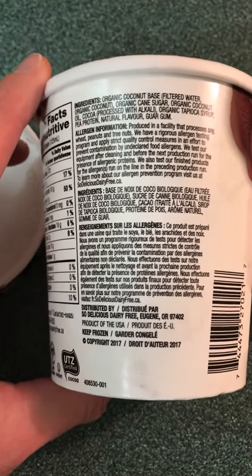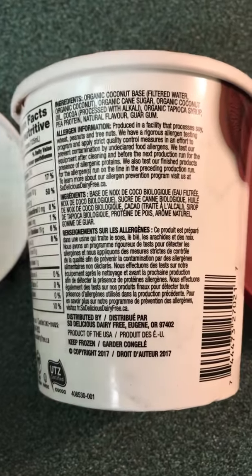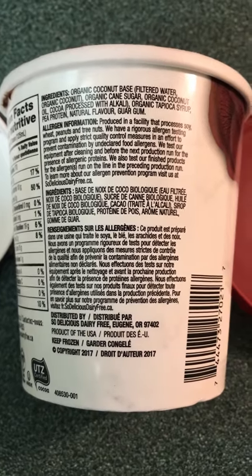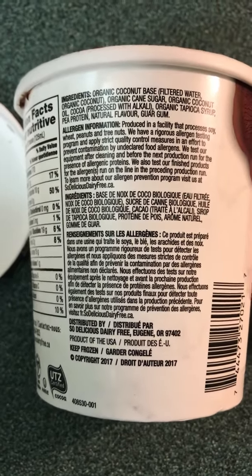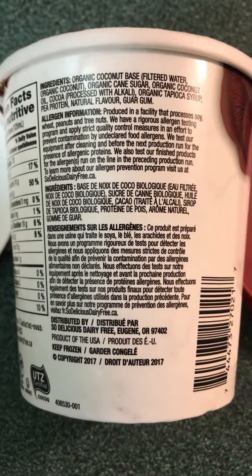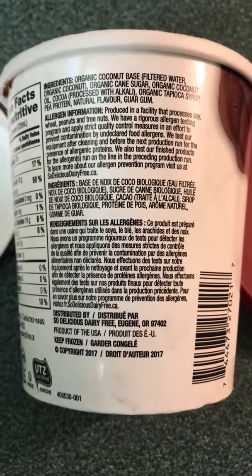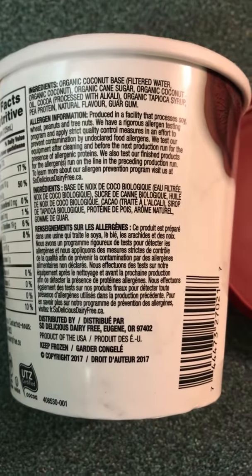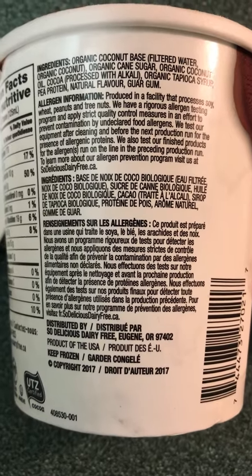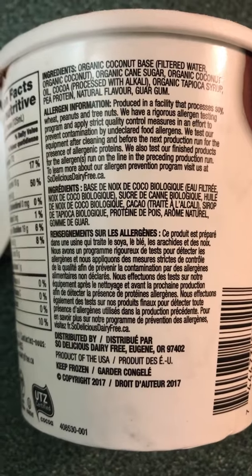Their ingredients: coconut-based filtered water, organic coconut, organic cane sugar, organic coconut oil, cacao pressed with alkali, organic tapioca syrup, pea protein, natural flavor — not too sure what that is, but at least carrageenan isn't listed — guar gum. For allergen information, it says they do their best to make sure everything is tested for allergies, and you can contact them on their website for any information.